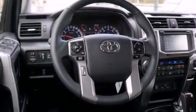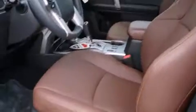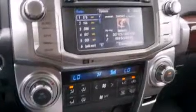Top features include front fog lights, one-touch window functionality, a tachometer, a built-in garage door transmitter, a trailer hitch, and power front seats.